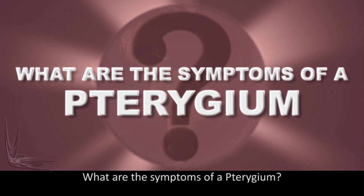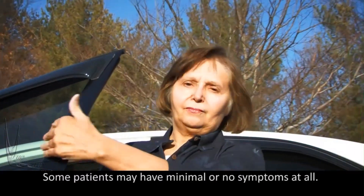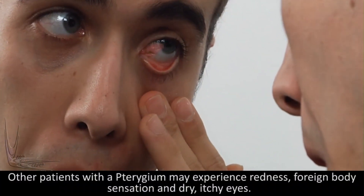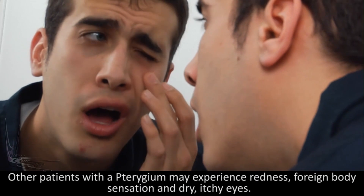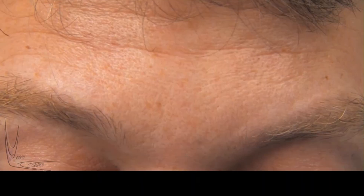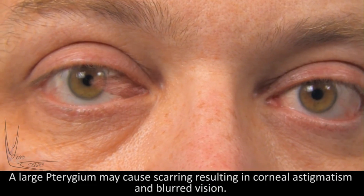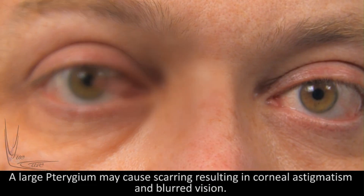What are the symptoms of a pterygium? Some patients may have minimal or no symptoms at all. Other patients with a pterygium may experience redness, foreign body sensation, and dry, itchy eyes. A large pterygium may cause scarring resulting in corneal astigmatism and blurred vision.